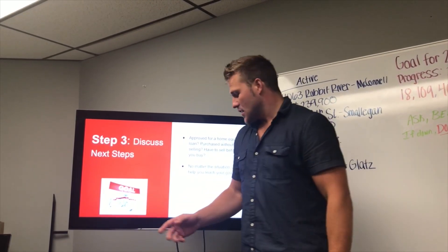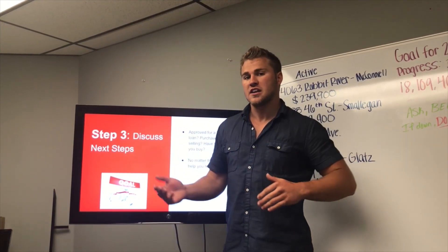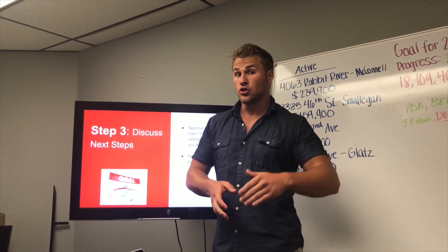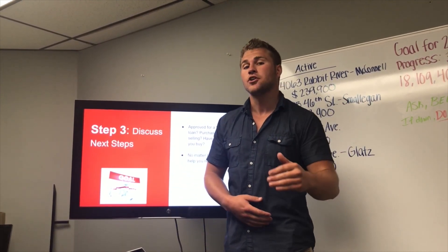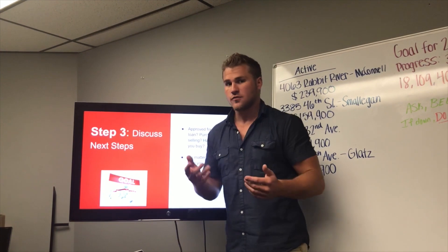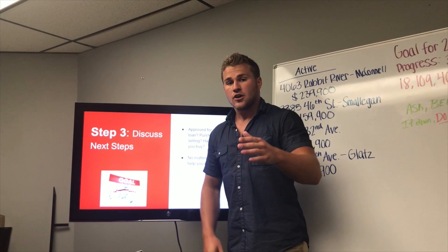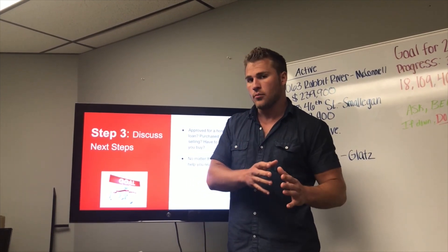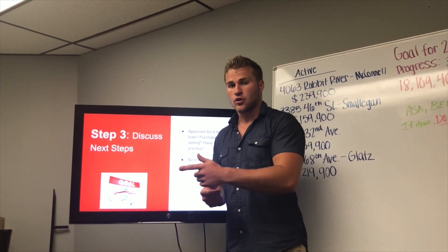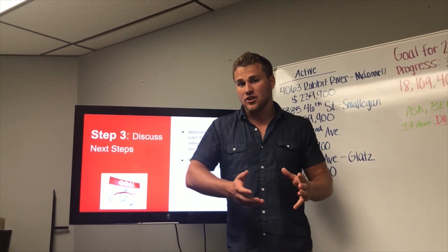Step three: discuss next steps. You've met with your lender and have a good idea of whether you can buy a home without selling first, or whether you absolutely have to sell before you can purchase your next one — maybe even through a home equity loan. Regardless of those three options, we can make sure we take care of you.